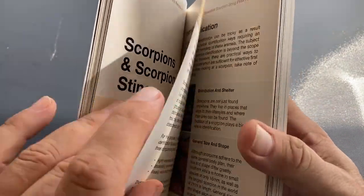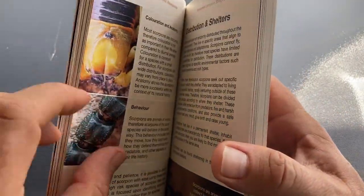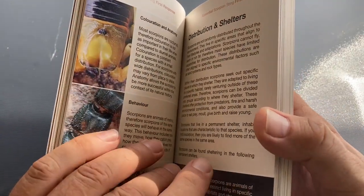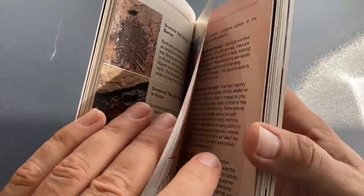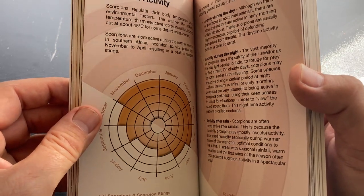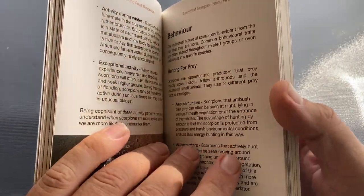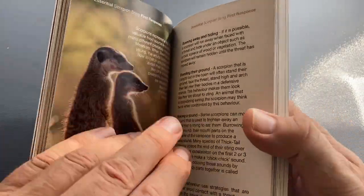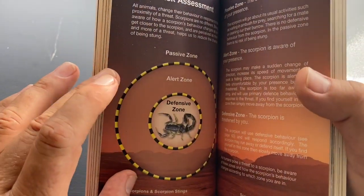Scorpions and scorpion stings — introduction, then identification. The book focuses on scorpions from a venomosity rule of thumb point of view, except for the high-risk species. We've got distributions — where do they occur, where do they shelter — and this is a good example of how to illustrate a concept in an interesting way. Then general activity, behavior, responding to threats, and why do they sting people? That's a good question to ask.